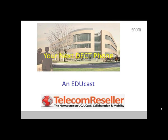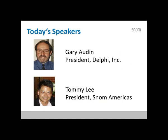Hi, this is Gary Audin, and welcome to this EduCast, your next DECT phone. And this is brought to you by Telecom Reseller and SNOM. Today, I'll be speaking as moderator. The other person on this EduCast is Tommy Lee, the president of SNOM Americas.